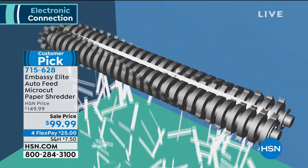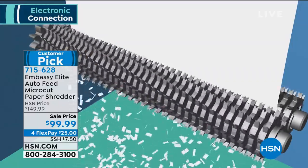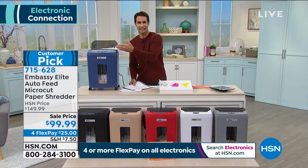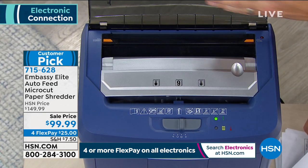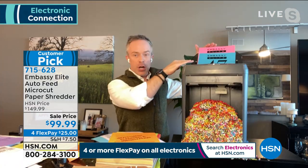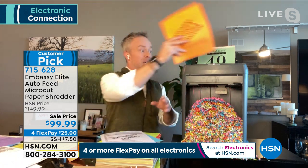Many of us started with strip-cut shredders — 50-year-old technology — and moved to cross-cut, which is better. But if you're going to spend the money, get micro-cut. Watch the gears get bigger, the teeth multiply, and totally destroy the paper. To clarify: there are two shredding slots — the front accepts up to 12 sheets plus staples and cardboard, and the back tray is the 90-sheet auto-feeder. Both can run simultaneously.